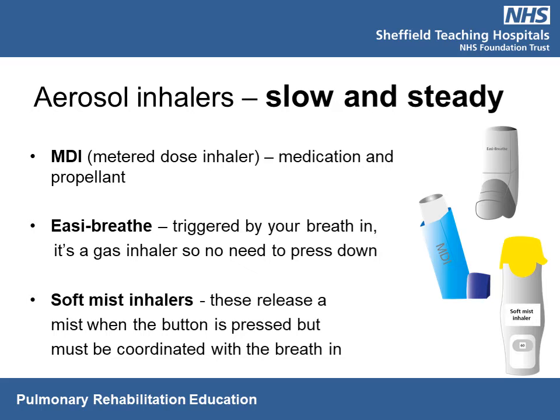The soft mist inhaler, such as Respimat, converts medication into a fine mist that is inhaled. This fine mist allows more medication to pass from the throat into the lungs. If it's your first time using a soft mist inhaler, you need to prime it beforehand. To take it: turn the base until it clicks, open the cap, exhale, then place a seal around the mouthpiece. Start to inhale and as you're inhaling, press the dose release button. Continue to inhale and hold your breath for 10 seconds.